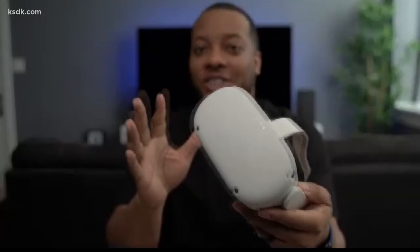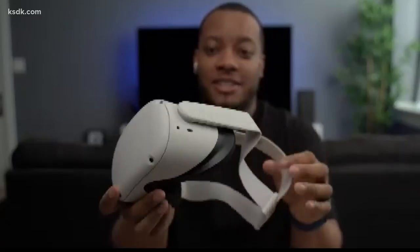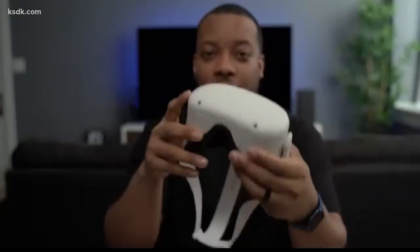Next up is the Oculus Quest 2. If you can't get your hands on the new PS5 or the Xbox, this is the next best thing because this is virtual reality. Everything is self-contained in the system — you don't need a computer. You can just download games and different experiences on it, and it really takes you to a whole other world.